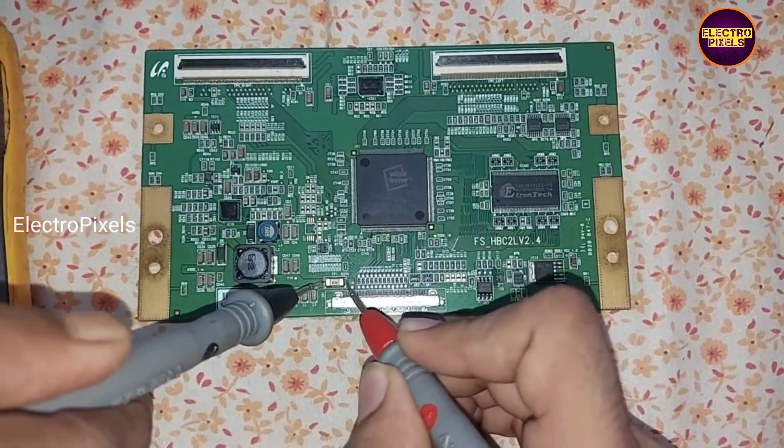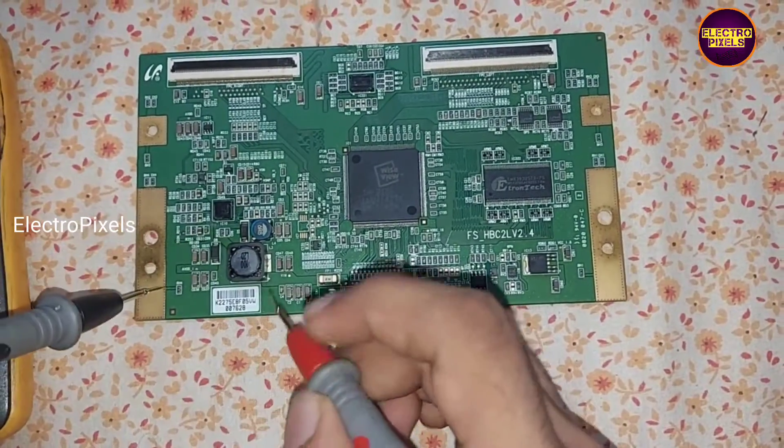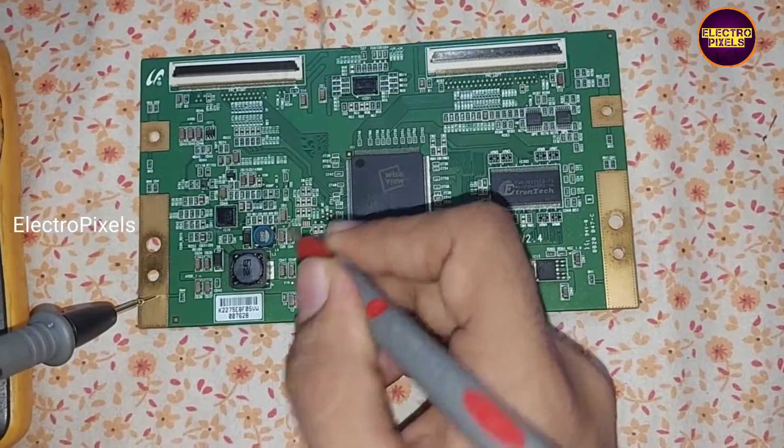Now let's check it out using the multimeter. Let's check the fuse in this TCON board. While checking, we found that the AVDD section shows shorting with ground.